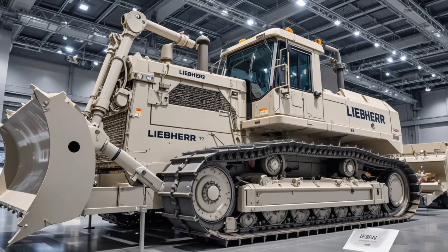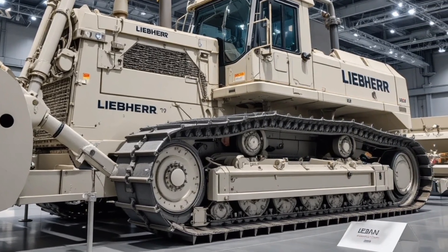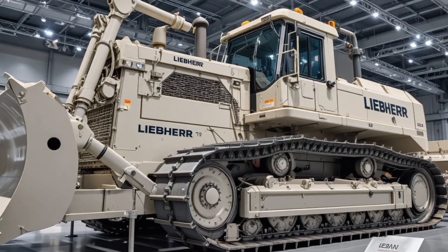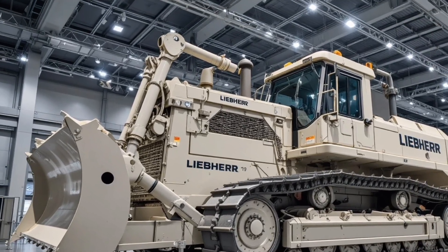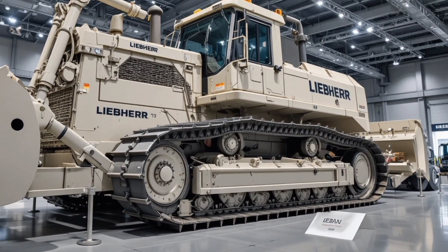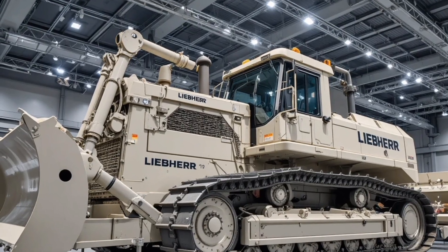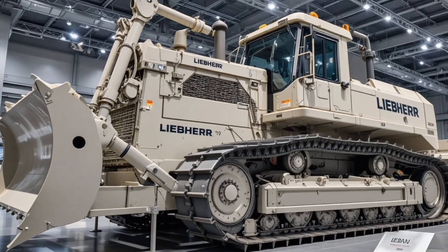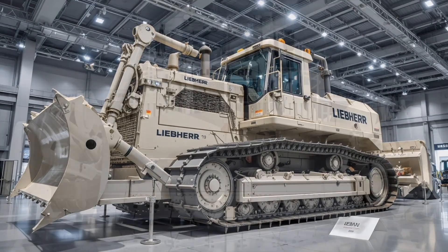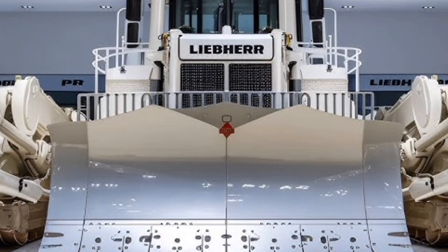Starting with the exterior, the PR776 brings an aggressive yet refined industrial design featuring a heavy-duty steel frame, reinforced blade mounts, high-clearance undercarriage, and rugged track system engineered to withstand the harshest terrains. Its signature yellow and gray finish stands out, while the improved LED lighting package ensures brilliant visibility for night operations. You'll also notice the new raised engine hood that improves rear visibility while optimizing airflow for better cooling.